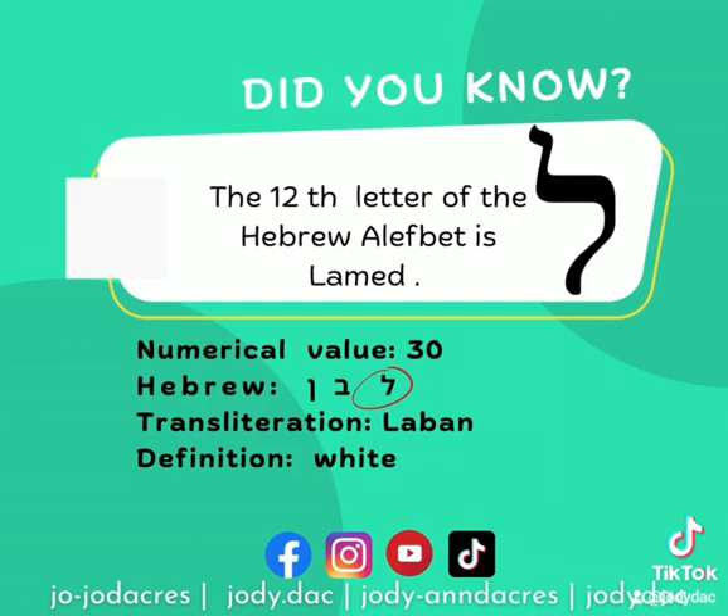It's your turn to say Lamed. Say it a little louder. Good job.